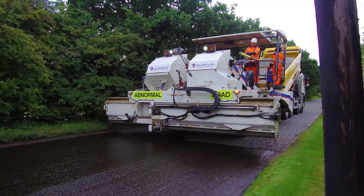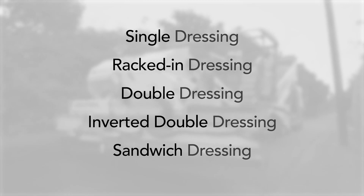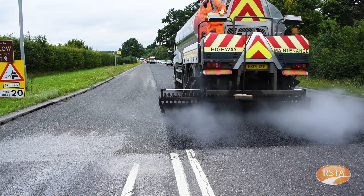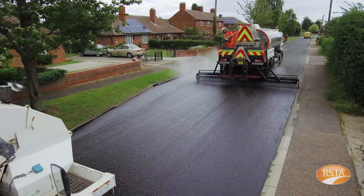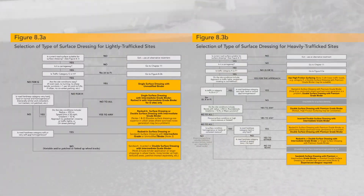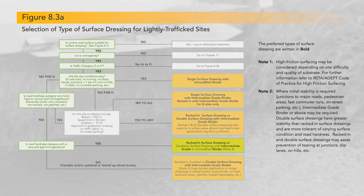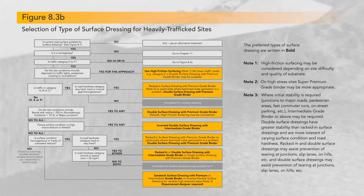Step 3 involves determining the type of surface dressing to be used. There are five main types: single dressings, racked in dressings, double dressings, inverted double dressings and sandwich dressings. The first three are the most commonly used in the UK. Racked in and double dressings are able to withstand more traffic stress than single dressings, and double dressings are particularly good at reducing road traffic noise, which may be helpful in urban locations and may also minimise the risk of failure in late season work. Figure 8.3a and 8.3b can be used to determine the type of surface dressing to be used and also the preferred type of binder. Figure 8.3a deals with lightly trafficked sites — traffic categories G and H — and 8.3b deals with heavily trafficked sites — traffic categories A to F.